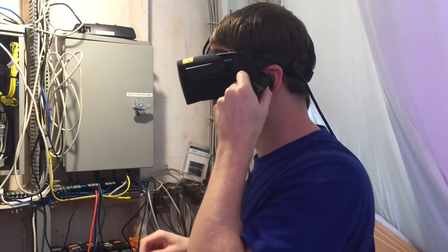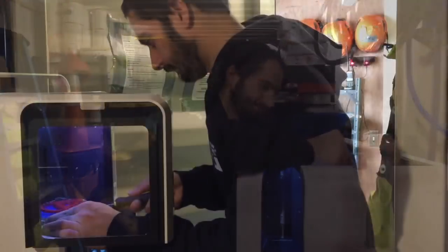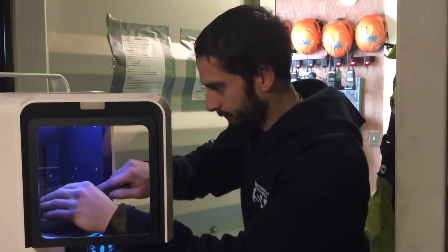Crew members have been keeping busy with various experiments and projects. Ramos's personal project is 3D printing, something that may be useful in longer-duration space missions of the future. 3D printing is an option that they may have to be able to manufacture things on the fly.